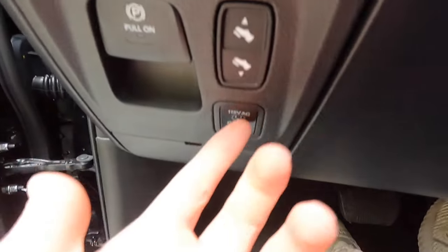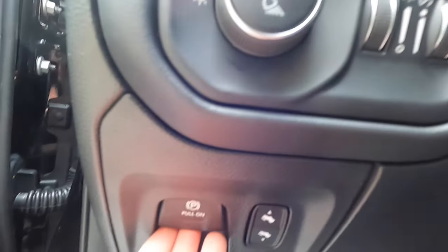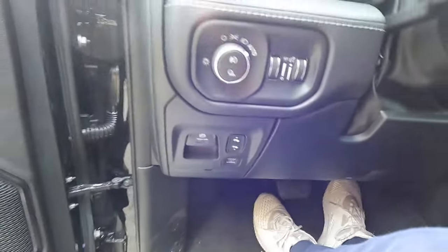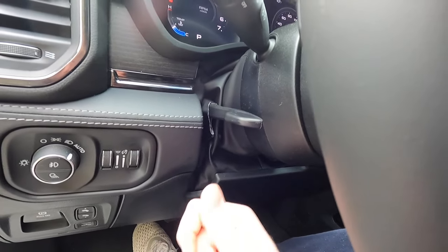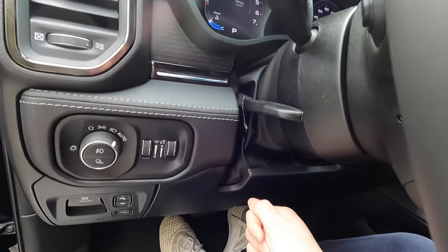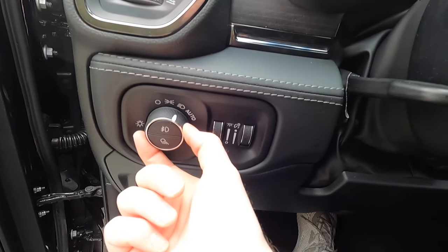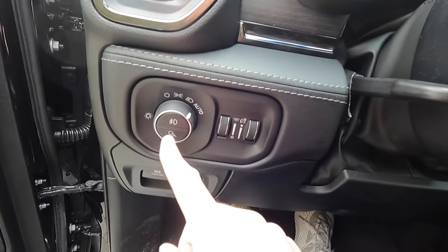Down here, if you press this button, that will turn your household outlet in the RAM box on or off. This is your electronic parking brake. You can move the pedals either towards you or away from you with these two buttons. One thing that is kind of interesting is that you get a manual tilting and telescoping steering wheel — it was power before, but it's still very easy to adjust. Just pull that down and tilt or telescope it to your liking. Obviously headlight controls here — off, daytime running lights, on, and automatic. Then your fog lights and cargo lights.